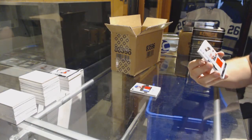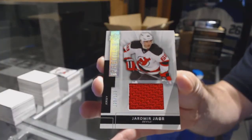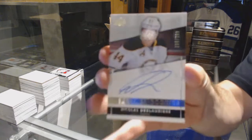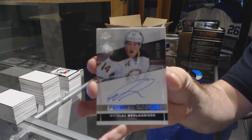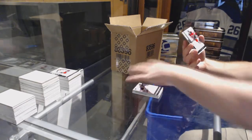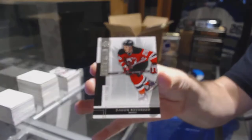We've got for the Devils, the 125, Yarmor Yager. For the Buffalo Sabres, the 299, Nicholas Delorier, Rookie Auto. For the Devils, the 249, Damon Severson.